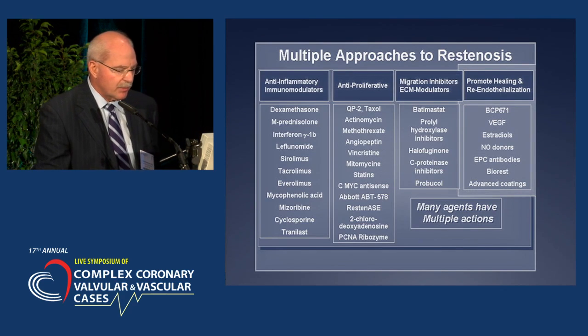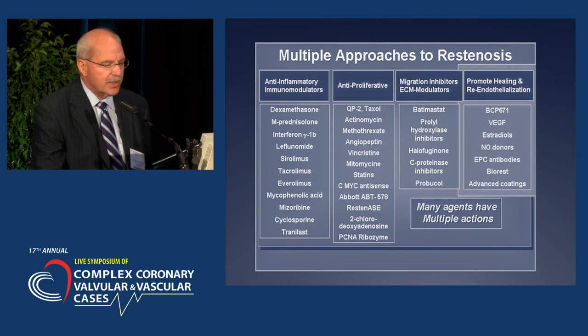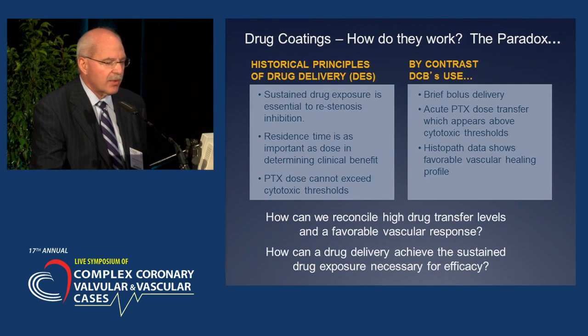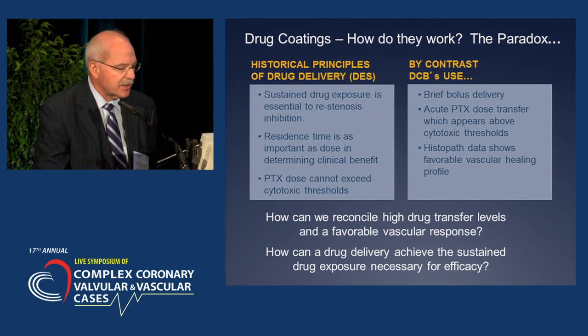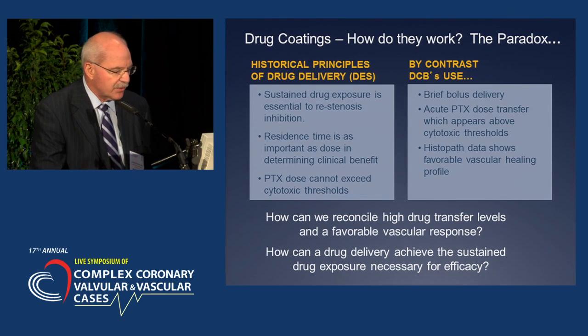There have been multiple approaches. These are the various agents with multiple actions that have been used: anti-inflammatories, anti-proliferative agents, migration inhibitors, and those that promote healing and re-endothelialization. Regarding drug coatings — historical principles show that sustained drug exposure is essential to re-stenosis inhibition. The residual time is as important as the dose in determining clinical benefit, and PTX dose cannot exceed cytotoxic thresholds.